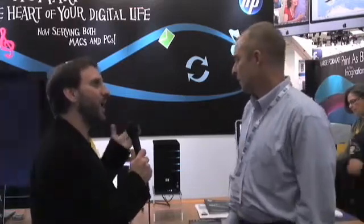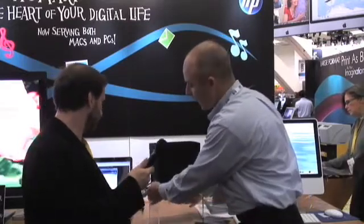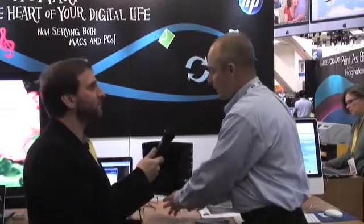What sort of media would people store on these and how would they access it throughout their home? Well, it's a network storage device that's running Windows Home Server. You plug it into your network at home and turn it on, then install it on a PC. We've developed this for a home that has Macs and PCs in it. After you install it, backups begin running on the PCs. In terms of types of content — photos, music, video, and documents. From a Mac standpoint, you use the same disk. You install it on the Mac in a couple quick steps — it takes two steps to set up your Time Machine backup — and then it's up and running.